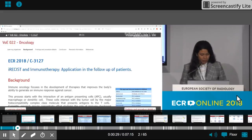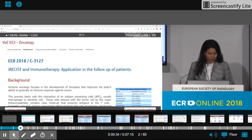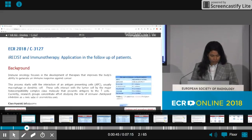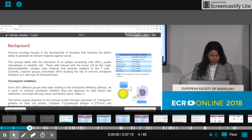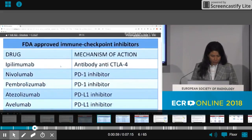A new checkpoint inhibitor is a type of drug that blocks certain proteins made by T cells and cancer cells. Immune checkpoint inhibitor drugs were approved for solid tumors like melanoma, non-small cell lung cancer, and kidney cancer due to recent research.